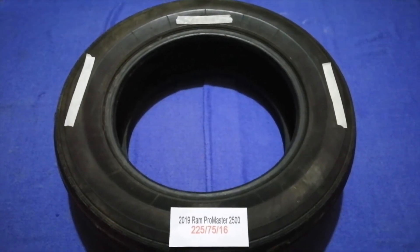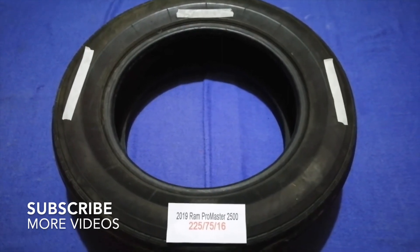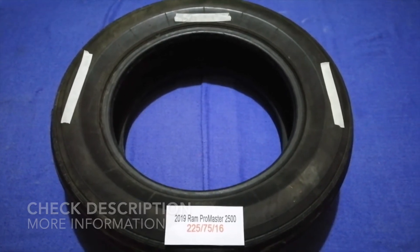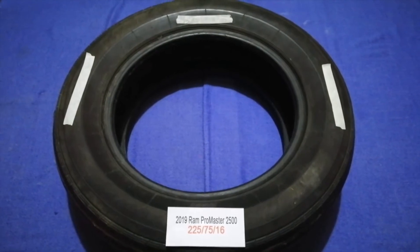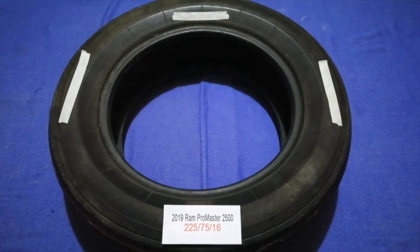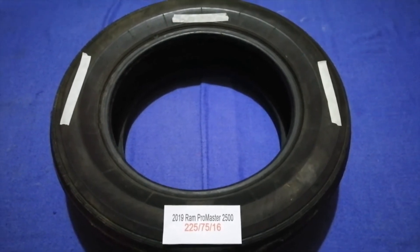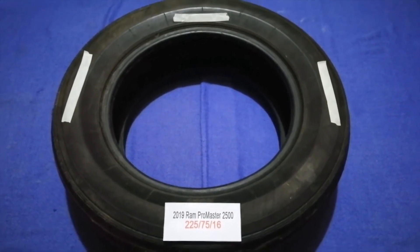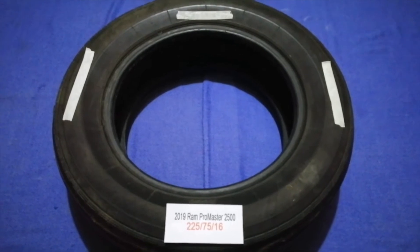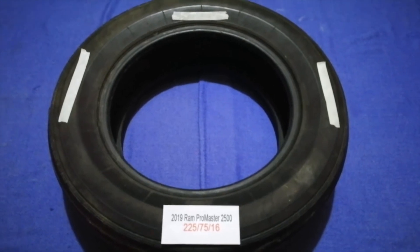Hey guys, welcome back. Today we are going to talk about the tire size for the 2019 Ram ProMaster 2500. If you are looking for the tire size for your 2019 Ram ProMaster 2500, I have already looked it up — just check the video description and I will try to leave the info there as well. The tire size for your 2019 Ram ProMaster 2500 is 225/75/16.